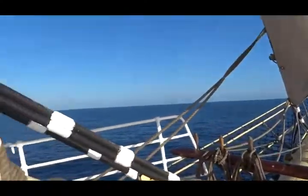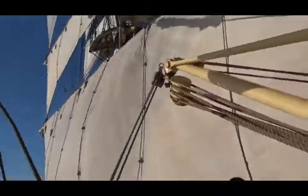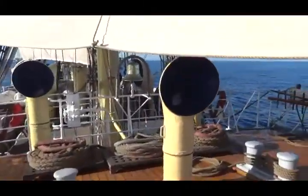Here's the bowsprit, and we're in the Mediterranean right now. We tacked twice today, and we have all sails set.